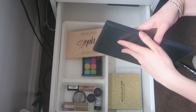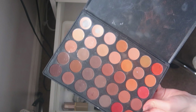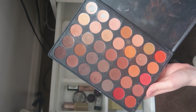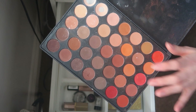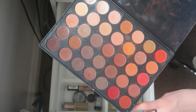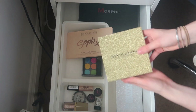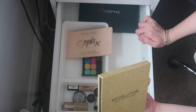At the back I have my Morphe palette — this is probably one of my all-time favorite palettes, so it will not be getting rid of. I've hit pan on a couple of shades but I just love it. My favorite shades are those two. Then I have the Morphe 35OM which is probably my next favorite.